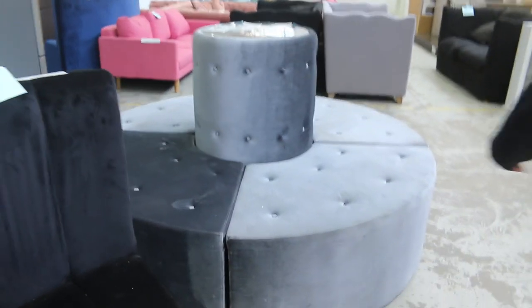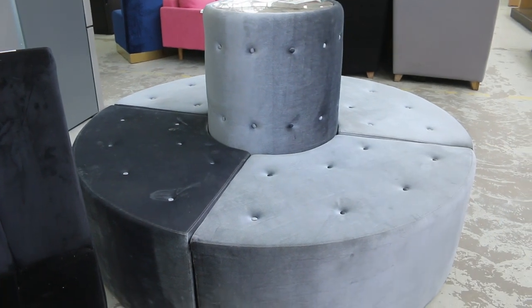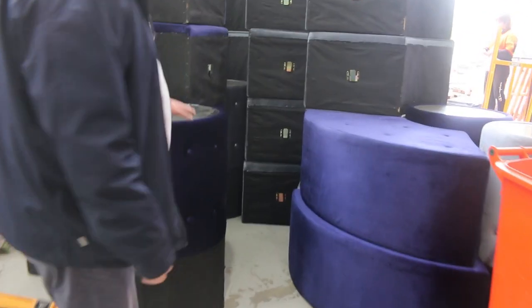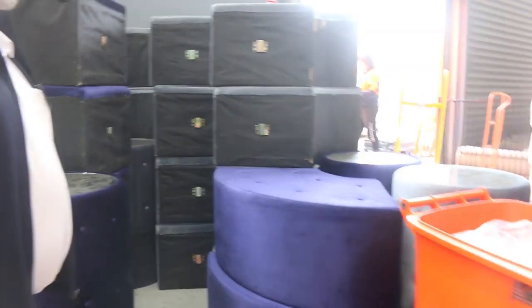Have a look at this one — it's an absolute classic. If you're having a function or anything like that, it all comes apart so you can use it in pieces. Just a real funky piece of furniture. Same style but in different colours — we've got purples, silver, black, and grey — heaps of that.